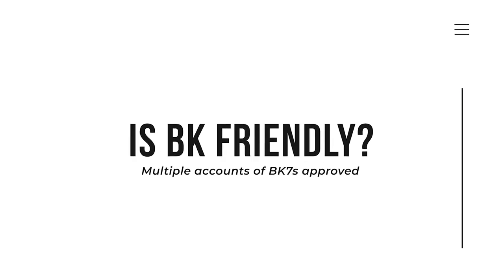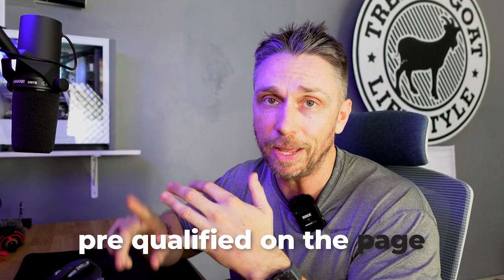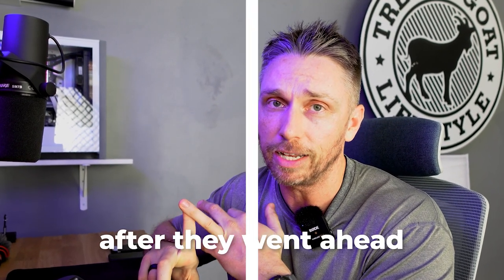They are bankruptcy friendly, or BK friendly. We've seen multiple accounts now with bankruptcy Chapter 7s reporting that they were able to get pre-qualified on the page and then accepted after they went ahead and accepted the offer.